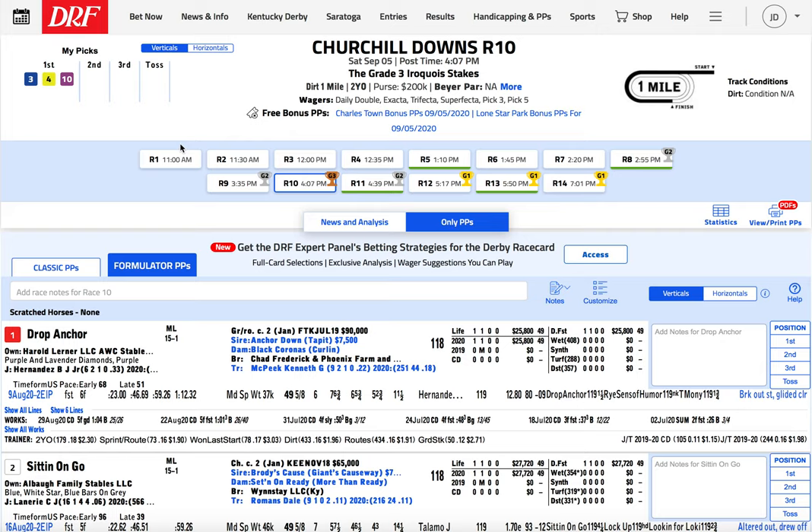Hey everybody, welcome back to another episode of your favorite Lone Speed program — my favorite Lone Speed program too. Pull out your PPs. That's what I want you to do right now — all of you just reach down deep, pull out those PPs, show them to me. I'm going to show you mine, and together we're going to go over this late pick five at Churchill Downs on Saturday, Derby Day.